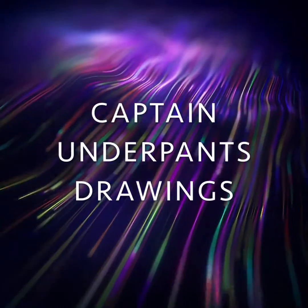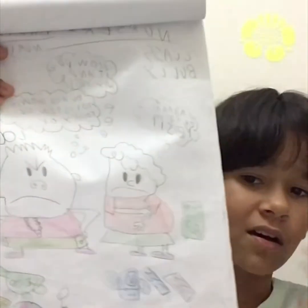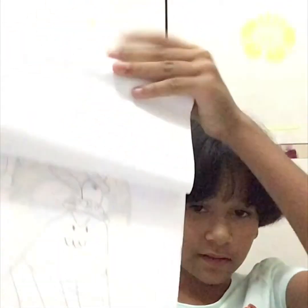Now onto the Captain Underpants drawings! I'm sure you all read Captain Underpants back when you were small. I would read and collect those books, then copy some drawings and make my own. As you can see, this is a quick comic of a bully and a small shy kid talking. My handwriting was pretty bad back then. Then we have this bully drawing over here.